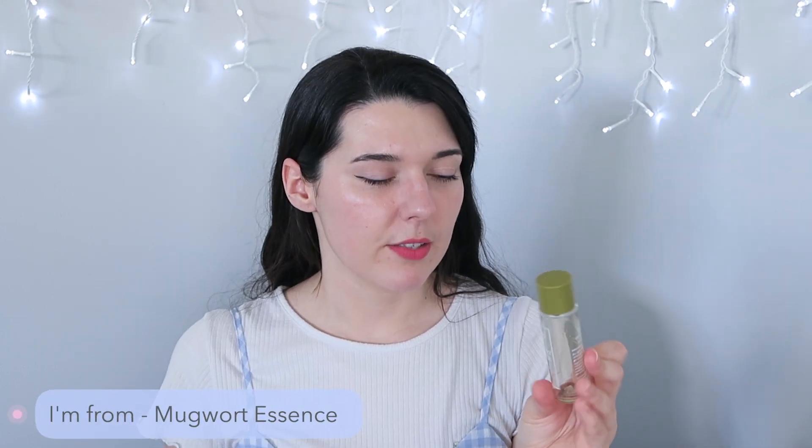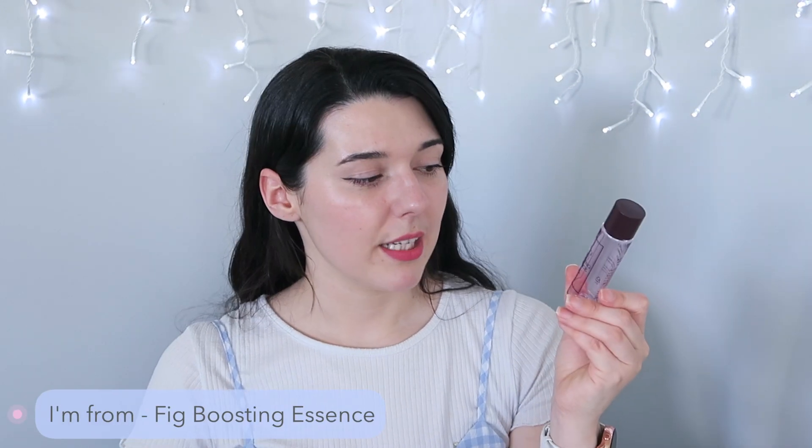I also got two little ceremony minis from I'm From because YesStyle had them and they were really cheap. The first was the mugwort essence — it wasn't nearly as bad as the mask, just not as scented. I didn't feel like it did that much for my skin but it was handy in a small travel bottle and slightly moisturizing. The fig boosting essence I liked a lot more — it was more moisturizing and smelled really nice. They're like moisturizing toners with a thin texture, but neither I'll be purchasing full size.